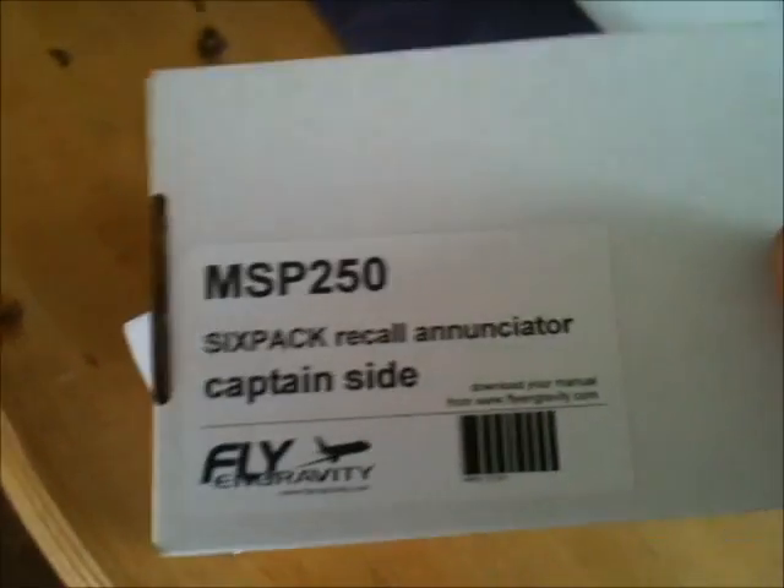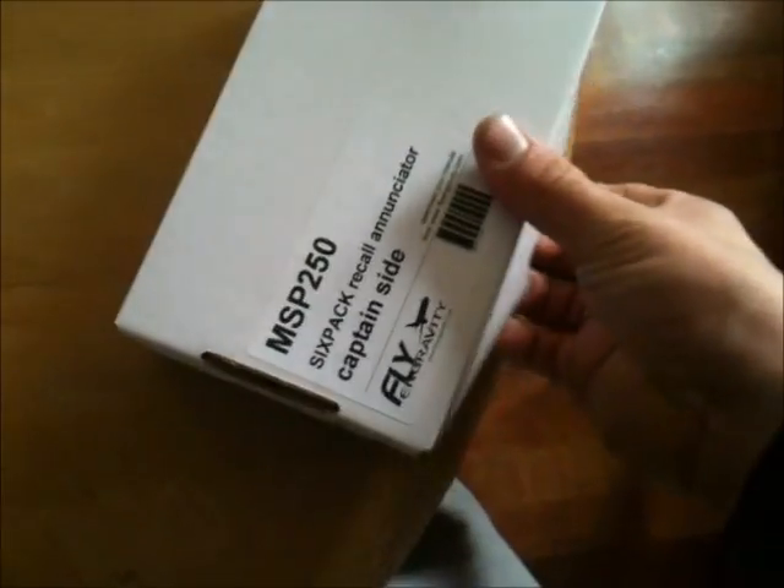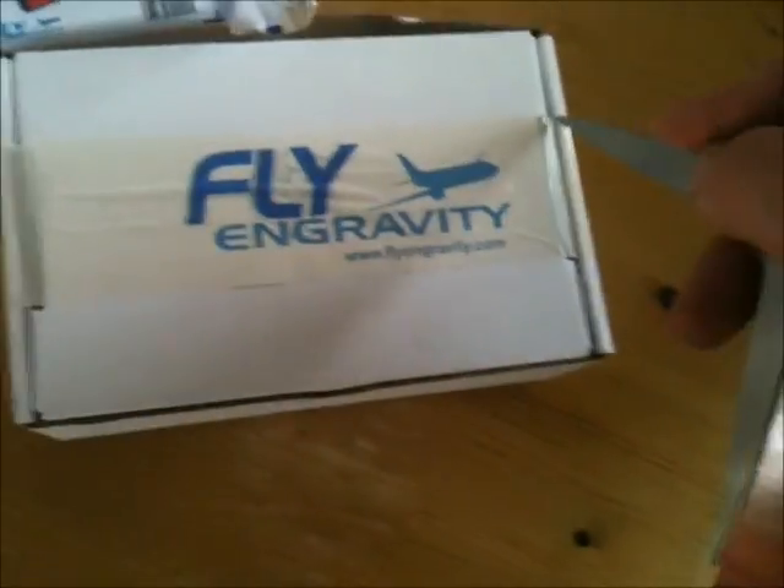These are the six-pack recall enunciators — captain's and first officer's side. Let's have a look and see the quality of what we get when we order from Flying Gravity.